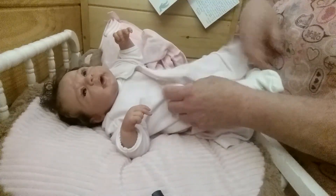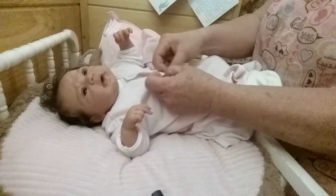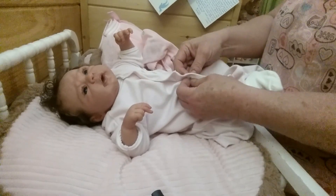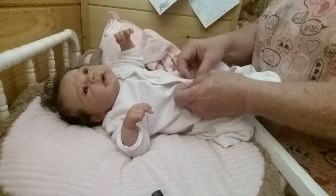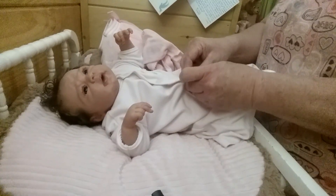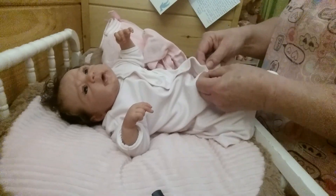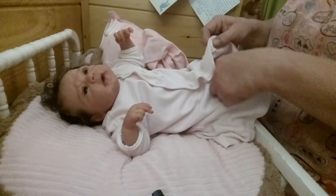Now she looks cute. I left her little onesie on - I always keep a white onesie on them under the gown for sleeping. I haven't been getting to spend a lot of time with her like I like to. I've been working on the silicones and on custom orders and I have babies going out.